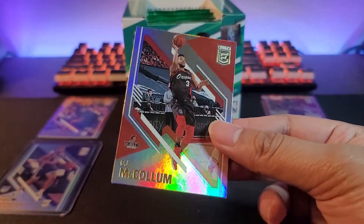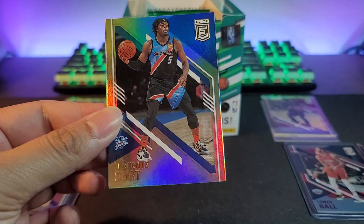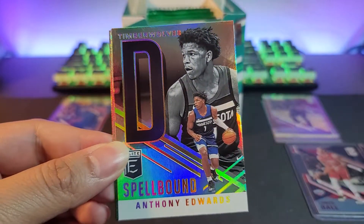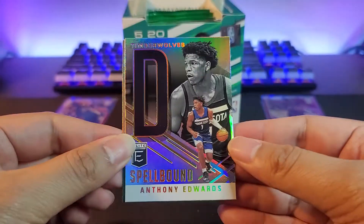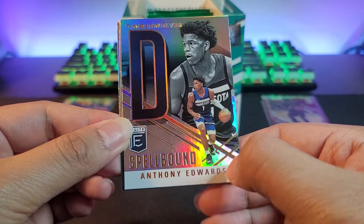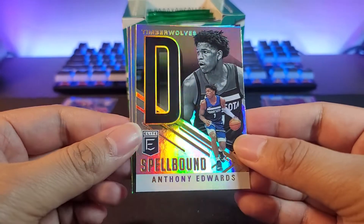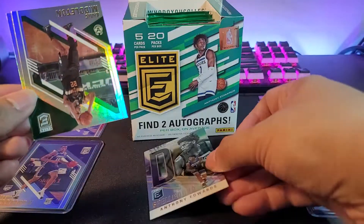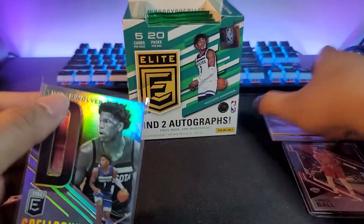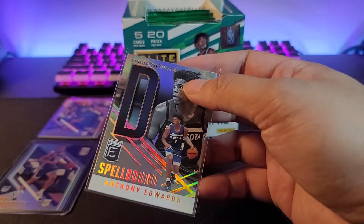All right, more packs — I think this is our sixth, I've lost count. We got CJ McCollum, Luguentz Dort, and what's this — it's an insert for the Wolves. It's Anthony Edwards! This is the spellbound insert I was mentioning earlier — it's for the letter D. So six more letters to go before we complete his last name. Next up: Khris Middleton and Kemba Walker. It's a nice hit for sure — Ant-Man.